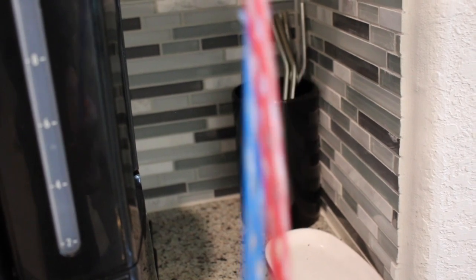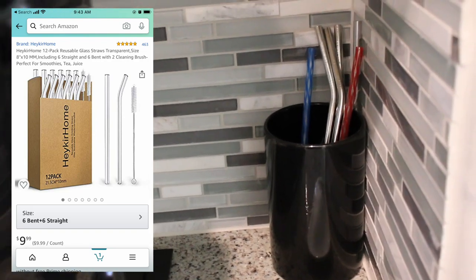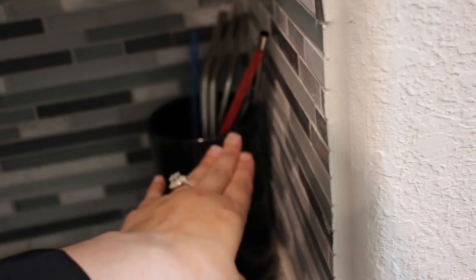My next thing is these reusable straws, though I only have two out right now. I plan on giving these to my mother-in-law and replacing them with white ones that are more aesthetically pleasing — I'm about the aesthetics. I'm also going to give away the metal ones. I hate the metal ones. I am a big environmental person, I love the earth, but I hate metal straws.